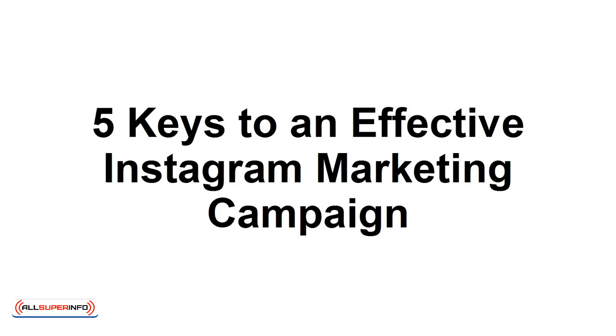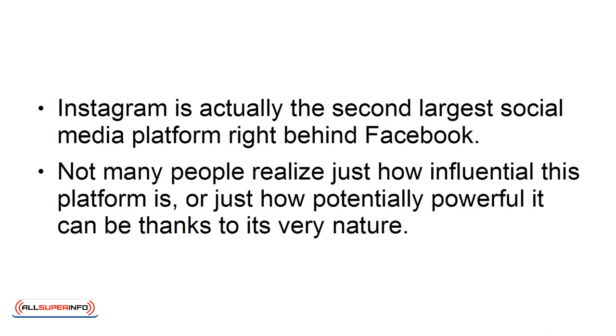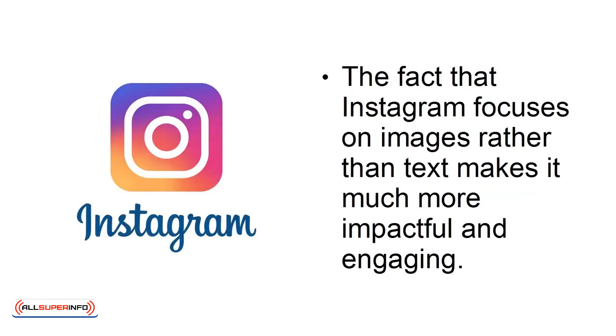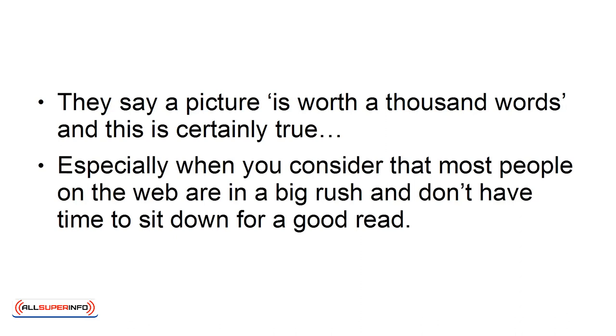Five Keys to an Effective Instagram Marketing Campaign. Instagram is actually the second-largest social media platform, right behind Facebook. Not many people realize just how influential this platform is, or just how potentially powerful it can be, thanks to its very nature. The fact that Instagram focuses on images rather than text makes it much more impactful and engaging. They say a picture is worth a thousand words, and this is certainly true, especially when you consider that most people on the web are in a big rush and don't have time to sit down for a good read.